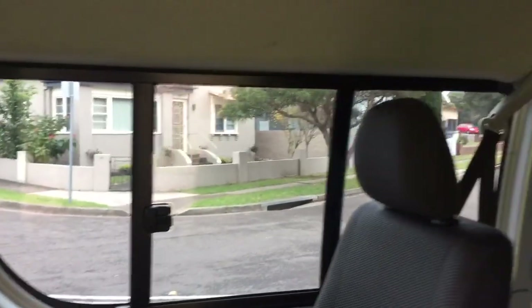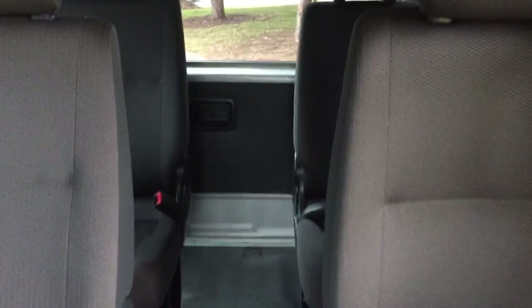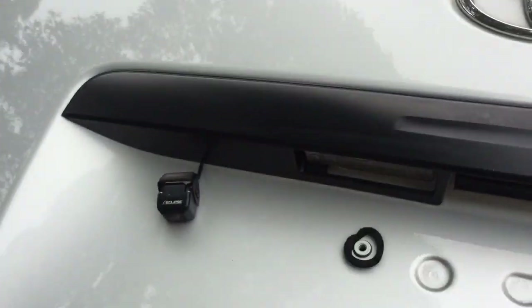If you're a bit claustrophobic like me, you can actually crack windows on the side, which is fantastic — sometimes you just feel the need to get a bit of fresh air. There's a massive aisle down the center for easy entry and exit.